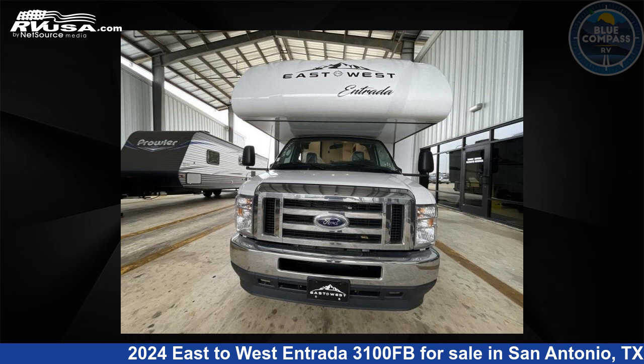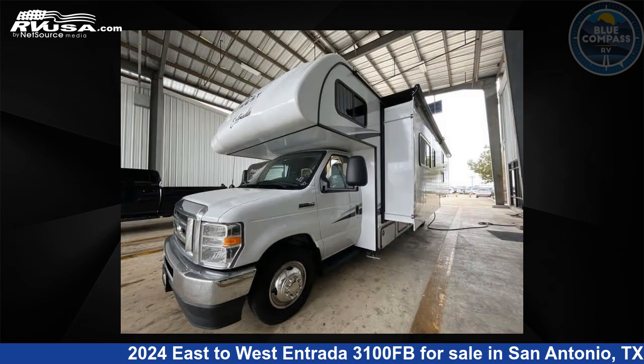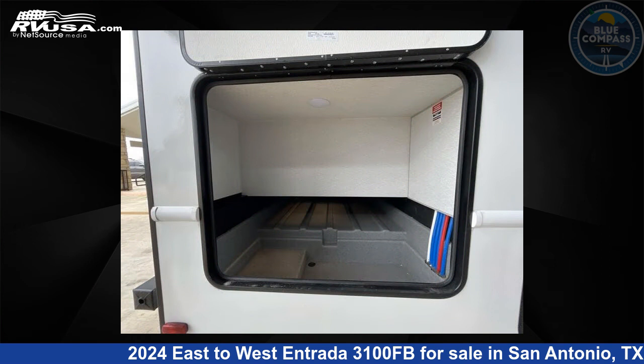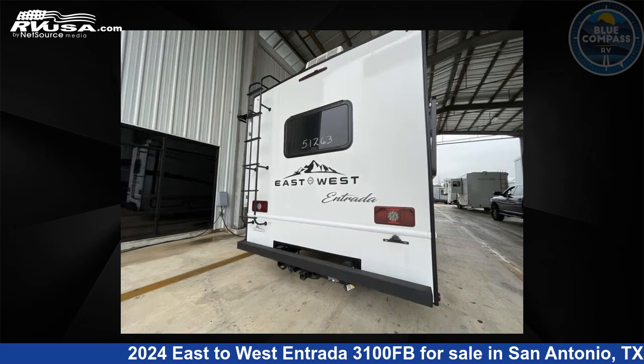This 2024 East to West Entrada 3100FB is a Class C RV. It is located in San Antonio, Texas, 78227, and is offered for sale by Blue Compass RV San Antonio.